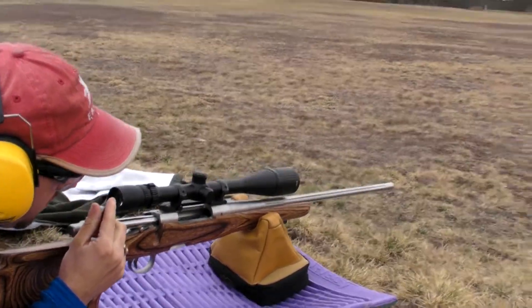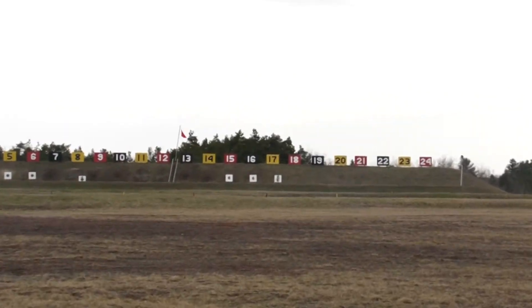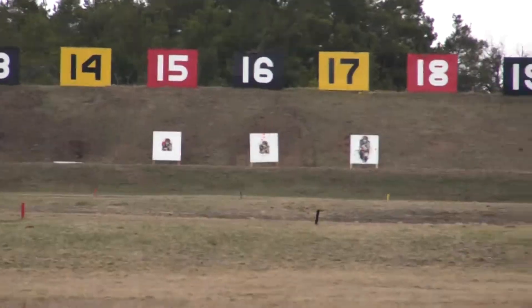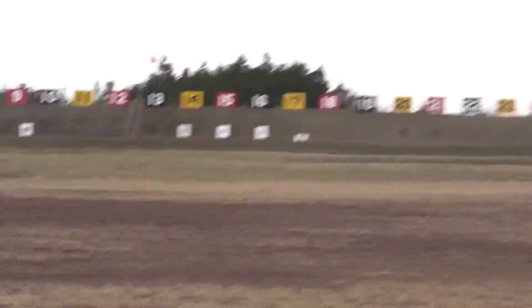Shooting at 300 meters at Camp Borden. Target number 15. You have to shoot about eight inches to the left. Target number 15 at 300 meters.